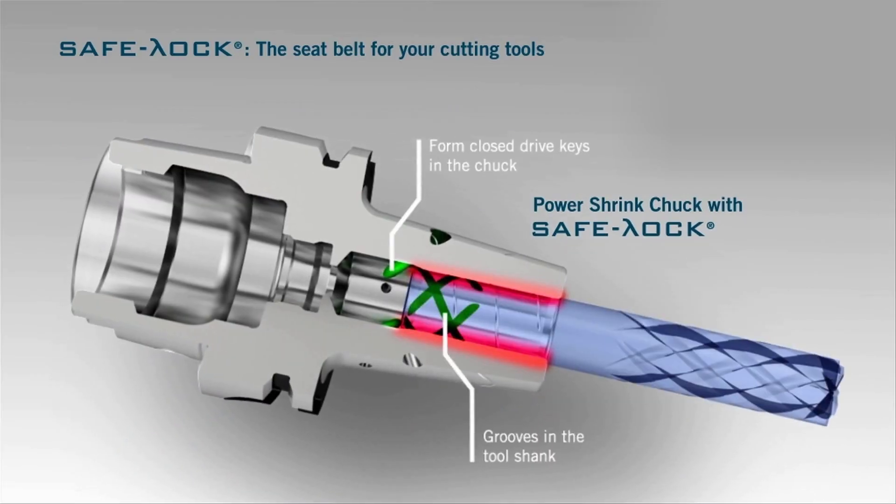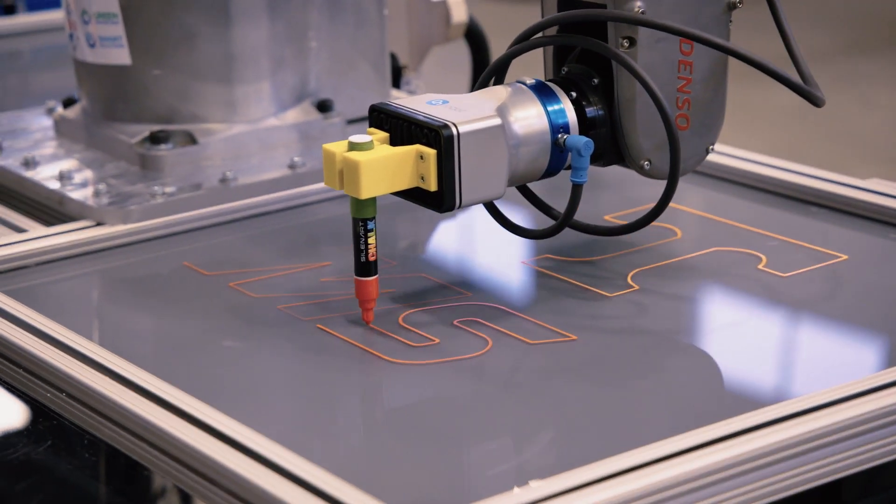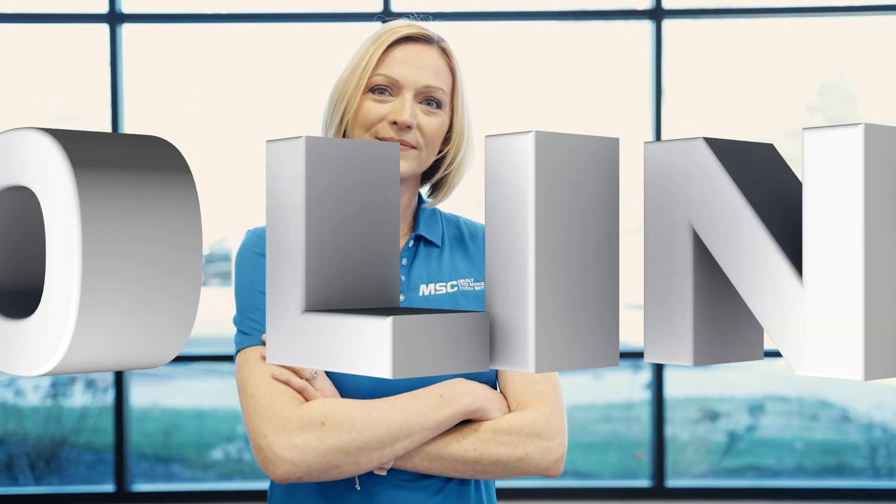If you're looking for real world insights, tips from leading industry experts, the latest trends in products and technology, you've come to the right place. From MSC Industrial Supply, this is Tooling Up.